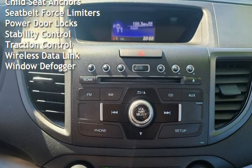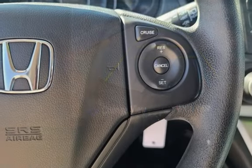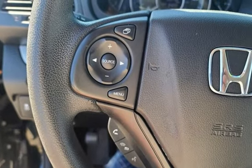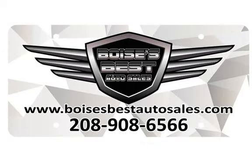Additional features include a digital odometer, external temperature display, child seat anchors, seat belt force limiters, power door locks, stability control, traction control, wireless data link, and window display.